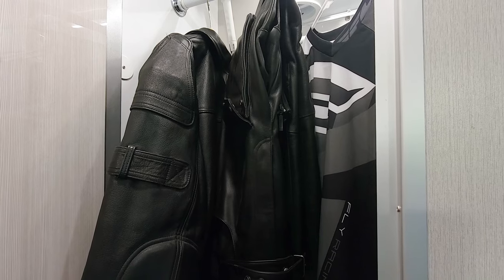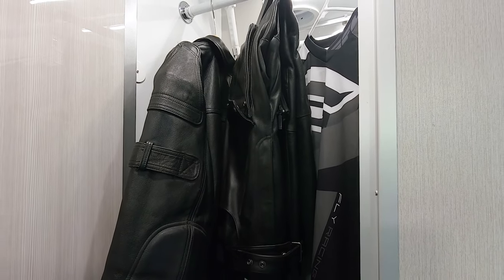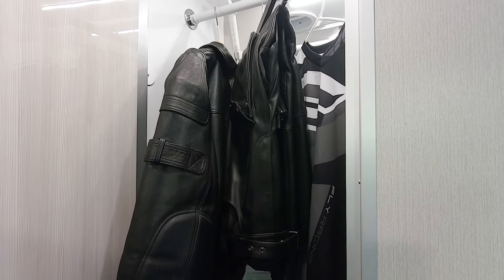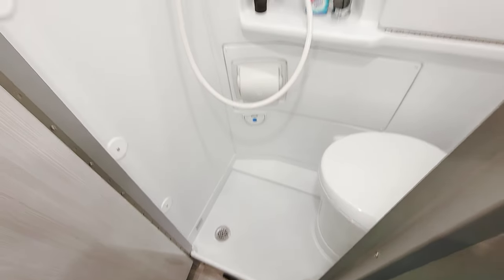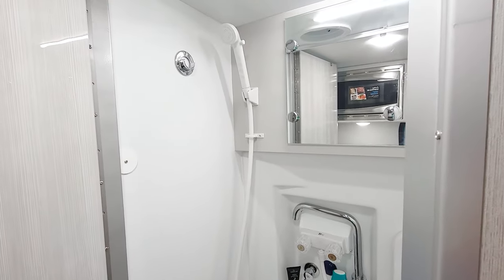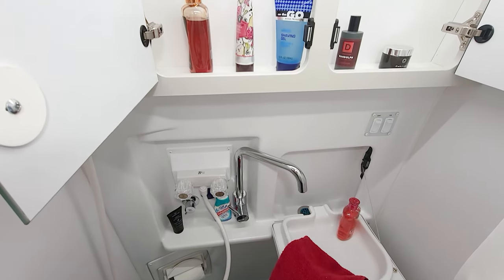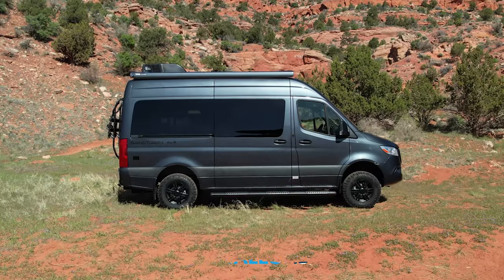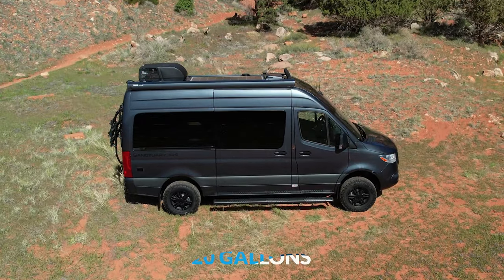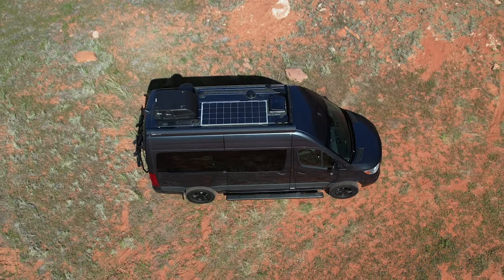The 19L features a wet bath, but this is really a multi-purpose area. Here we have the closet rod out, and all our riding gear now has a place to hang when you're not suited up. Pop the rod out and you have what you need to take care of business: a shower, sink, medicine cabinet, and a 4 and three-quarter gallon cassette toilet. Your fresh water capacity on the 19L is 22 gallons, your grey tank is an even 20 gallons, and there is a power vent up top to keep it from getting humid in here.